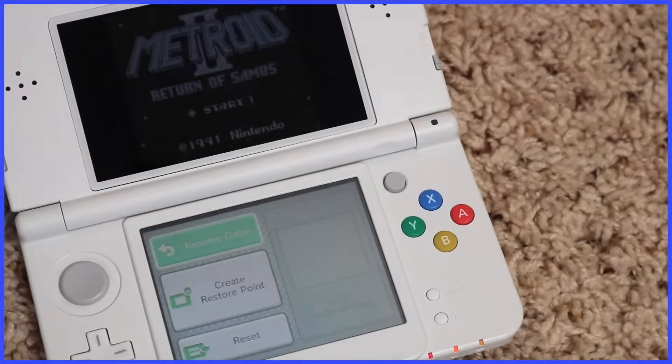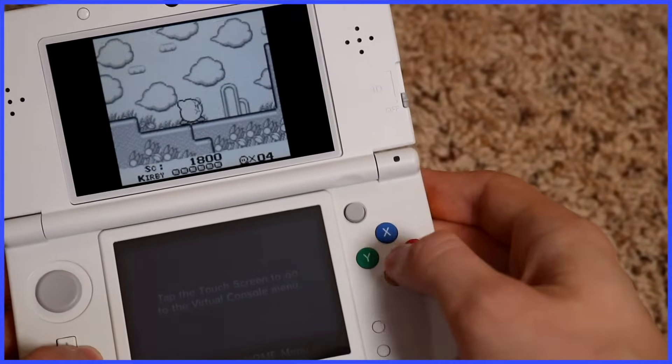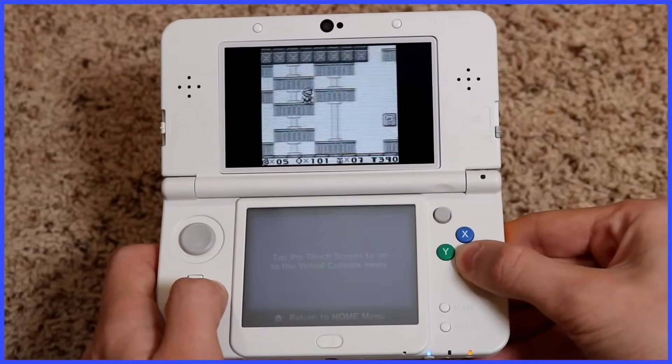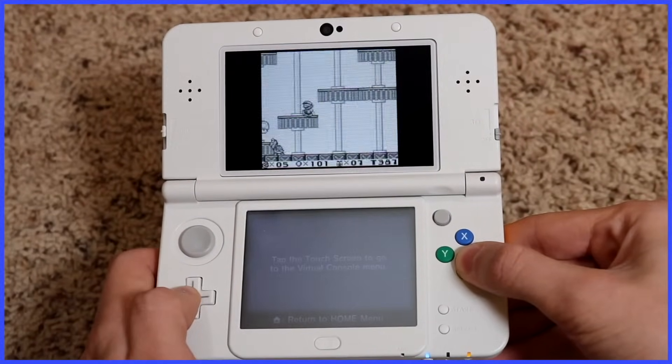There's a much more responsible save feature now, but you still can't map the buttons as you please. Because Game Boy games use B and A, you have to claw your thumb around the system to play something like a Mario game comfortably.